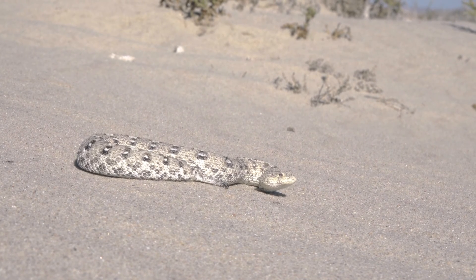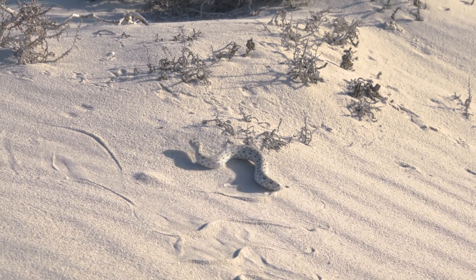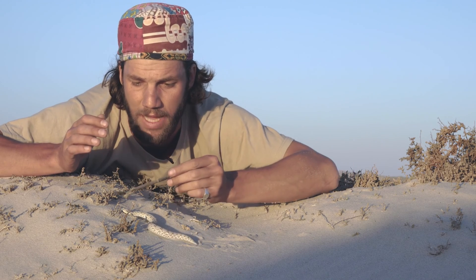These are locally abundant where they occur, but due to their very small distribution, anything can happen in a very short period of time. Habitat change, there is diamond mining out here. If they were to do developments or anything like that in these dunes, there are people driving around in cars and motorbikes, which will definitely kill these little adders.